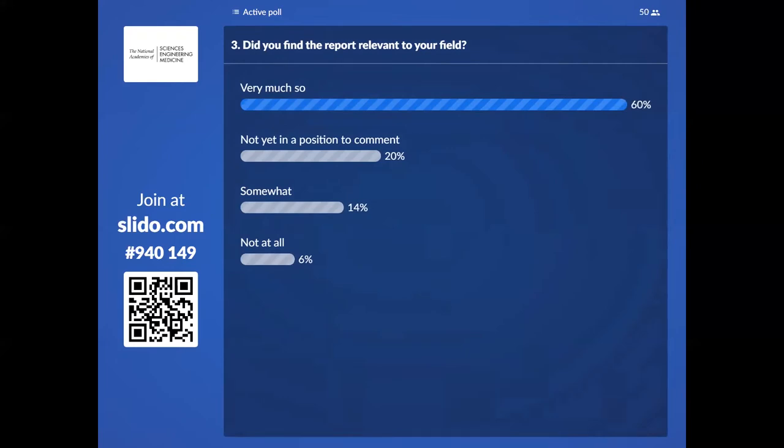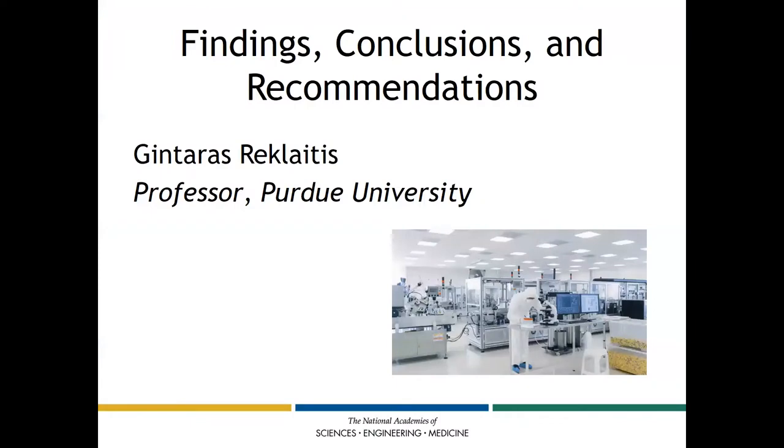Without further ado, I will move on to the next section. I would like to introduce Rex Recklitus, who is the Burton and Kathleen Gedge Distinguished Professor of Chemical Engineering at Purdue University. He also serves as the chair of the consensus study and will begin our day by sharing some of the final conclusions and recommendations from the report.